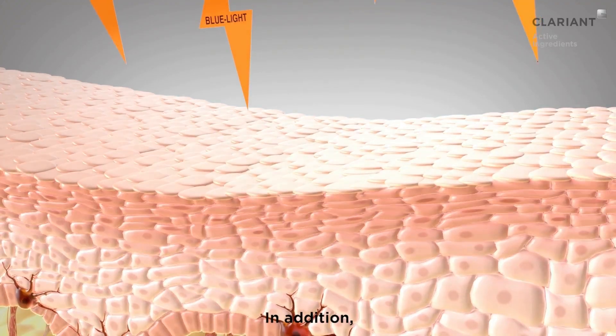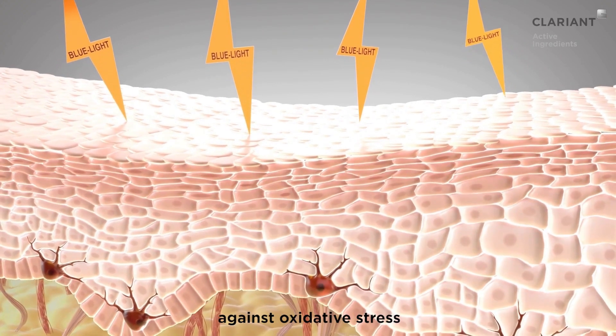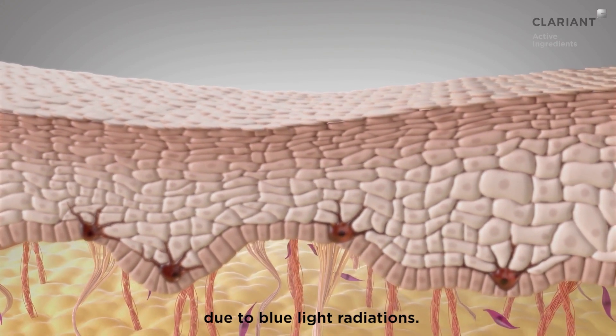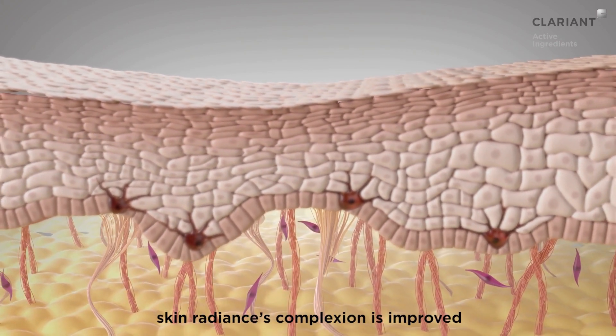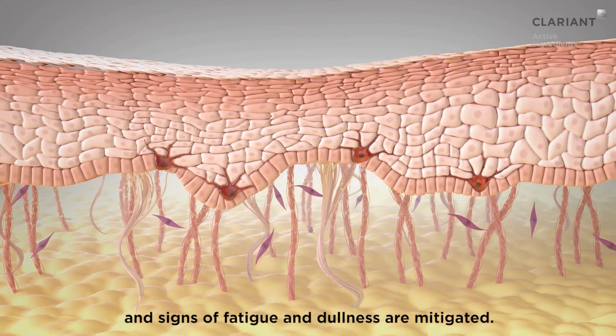In addition, B-circudin protects the skin cells against oxidative stress due to blue light radiations. As a result, skin radiance and complexion are improved, and signs of fatigue and dullness are mitigated.